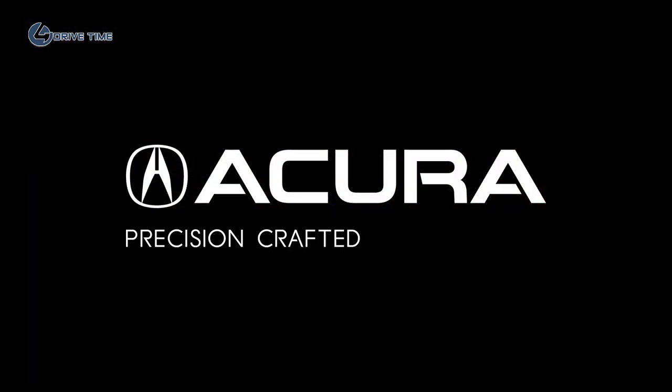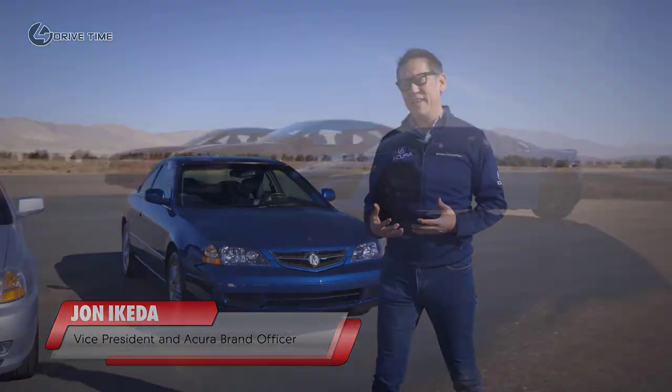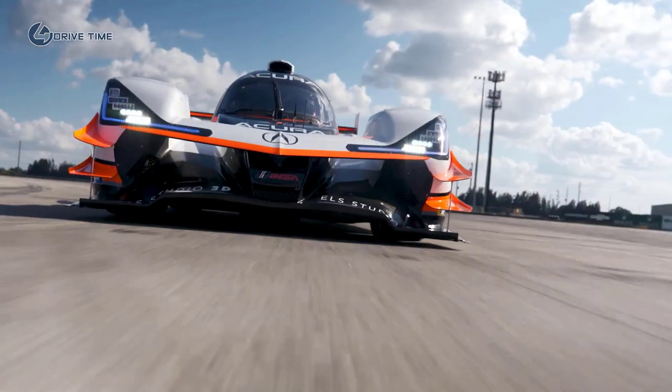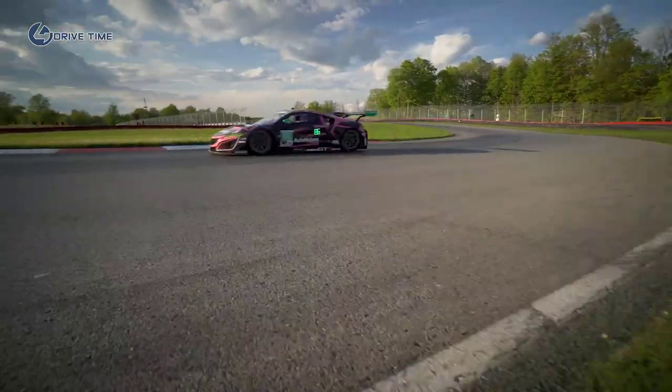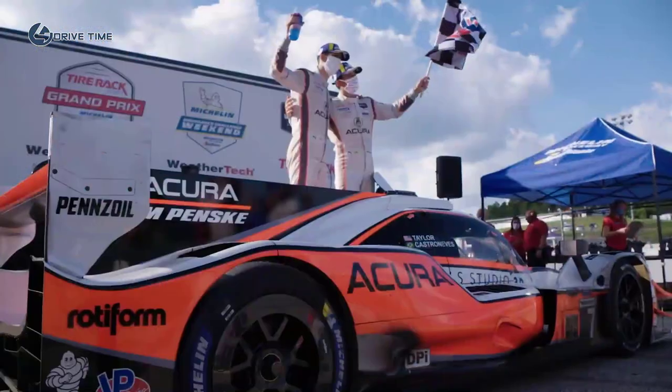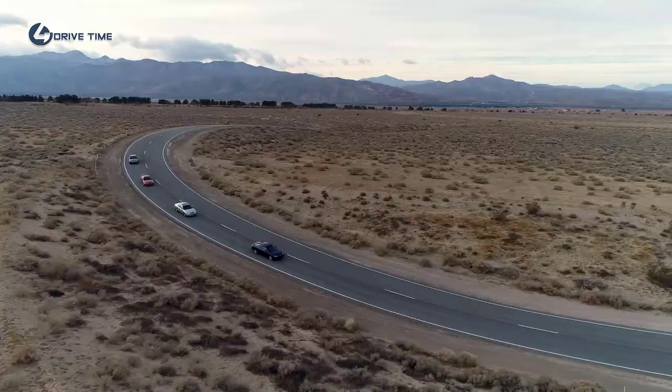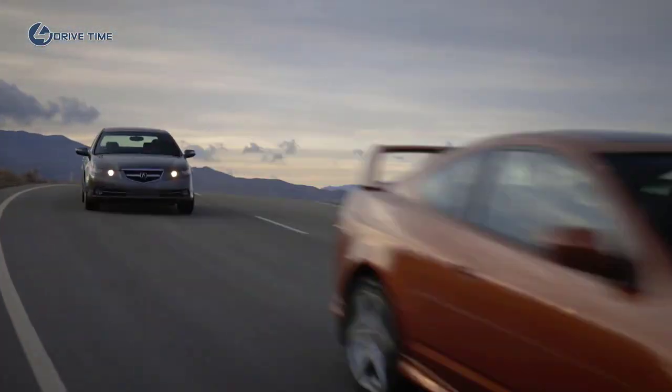Acura is precision crafted performance. We are the performance division of Honda, and we've been on a resurgence to rebuild the brand. We started with the NSX, and we got heavily into the motorsport business. The next step is to bring back some of the performance variants that we've had in the lineup, which is the Type S.